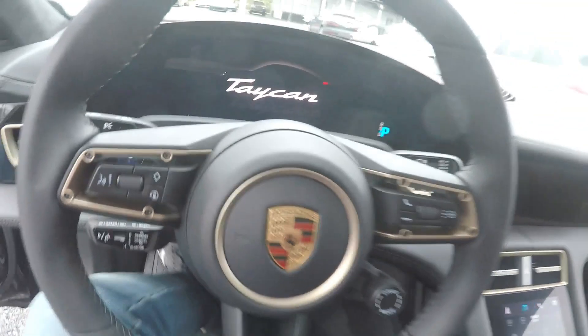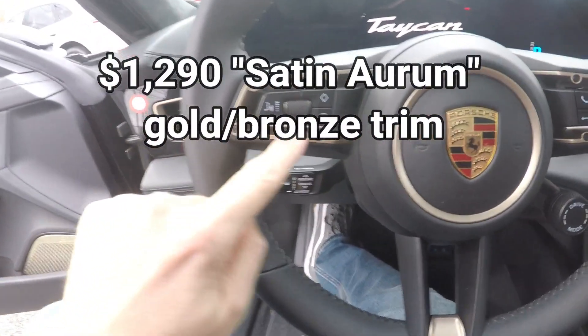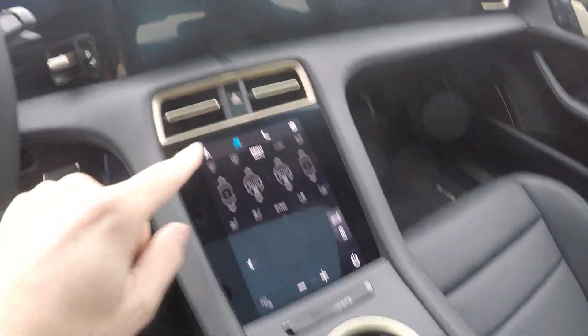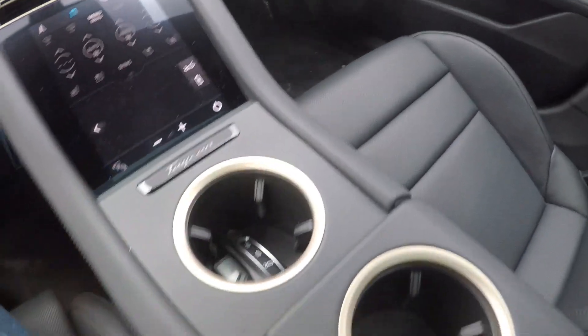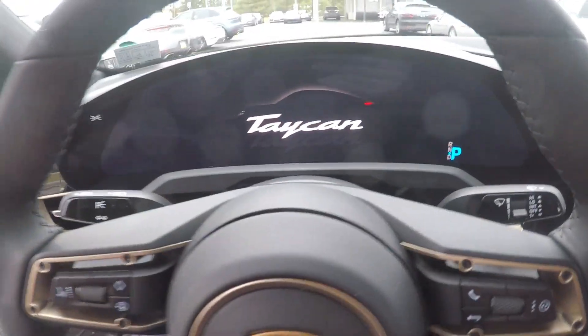This car has black leather. I asked the guy and he wasn't sure what the name of this sort of gold, bronze color is, but you can see it everywhere — it's on the vents, it's on the cup holders right here. It's a really classy touch that looks good with the black leather. There's a nice graphic right there that says Taycan.